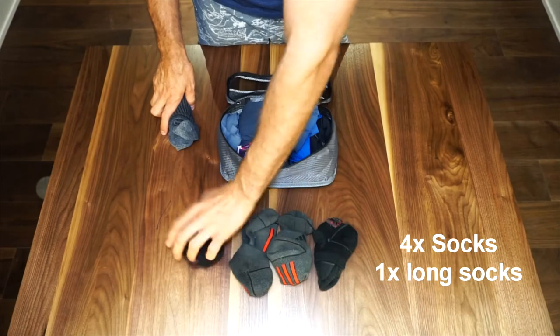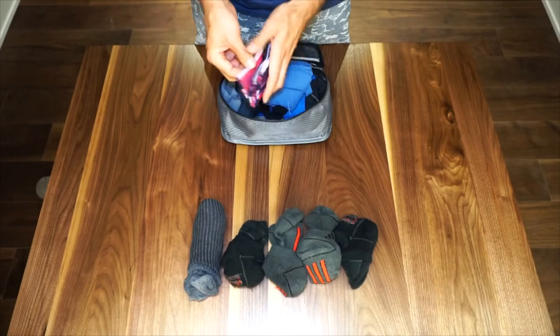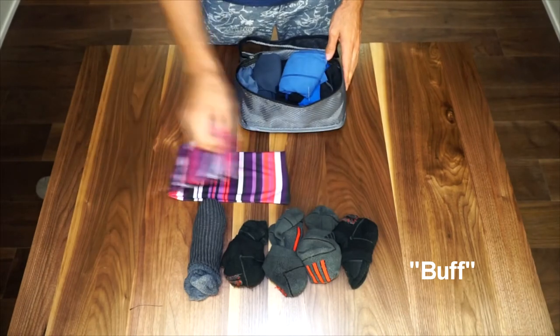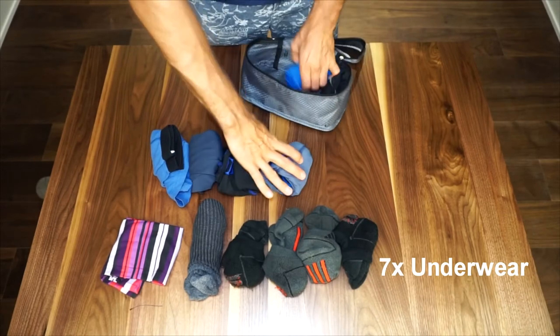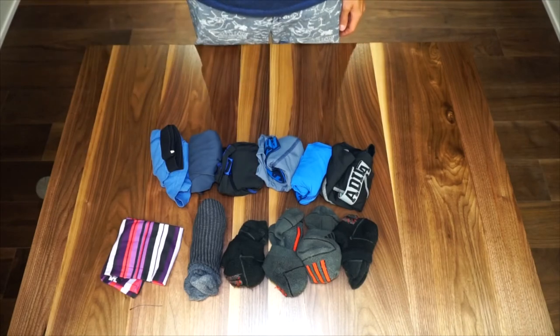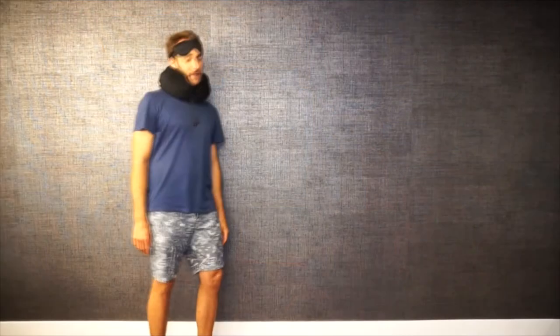In the small packing cube I have four pairs of socks — the short ones — and then one long pair. I also have my hiking buff, which is essentially a scarf, headband, towel — whatever you want to call it, it's pretty much used for anything. And then I have seven pairs of underwear in total, including the pair I'm wearing now. Thanks for watching guys — check in next week to see how to pack for 12 months of travel, Christina style.